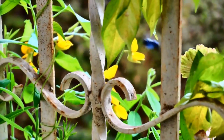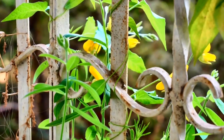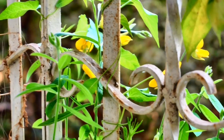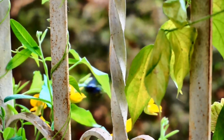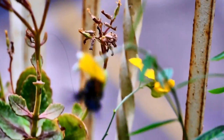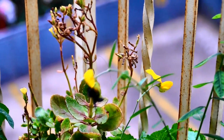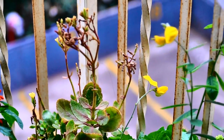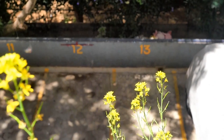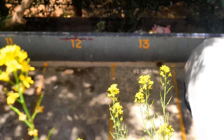Flowers of all cover crops attract bees in plenty; however, I chose sun hemp as it is suitable to grow in warm climates like ours in Mumbai, India.